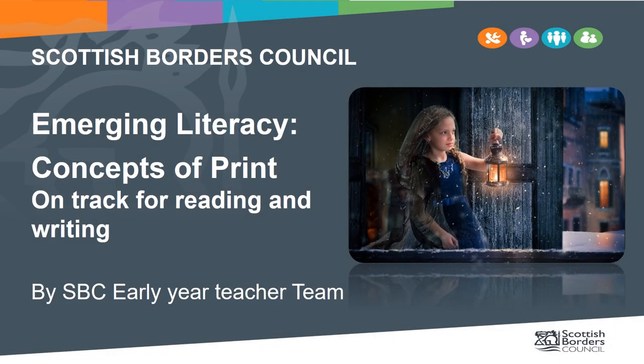Welcome to the new and improved Early Years Teacher Team presentation on Concepts of Print. This presentation is one in a series of four exploring emerging literacy in SBC. Today we will be looking at the steps along the pathway of the child's exciting journey towards becoming a reader and writer, as well as our role as practitioners and teachers in providing the experiences, spaces and interactions which will support them on this journey.